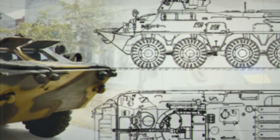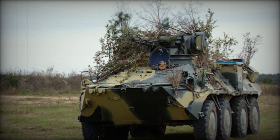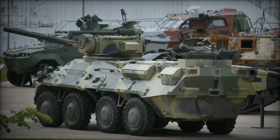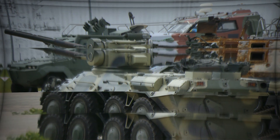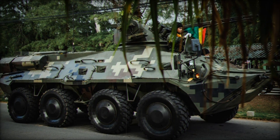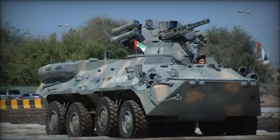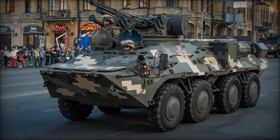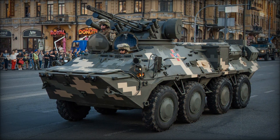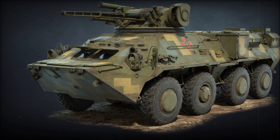The BTR-3 doesn't just rely on its offensive capabilities. It has a number of defensive features that make it even more formidable. For example, the vehicle is equipped with six 81mm smoke grenade dischargers. These can create a thick cloud of smoke to obscure the vehicle's movements, allowing it to retreat or reposition without being detected by enemy forces. This smoke screen can be crucial in keeping the crew safe during intense combat situations. Another key aspect of the BTR-3's design is its ability to protect its crew from chemical, biological, and nuclear threats. With built-in NBC protection, the vehicle ensures that the soldiers inside remain safe from the most dangerous battlefield hazards — providing an extra layer of security in volatile environments.